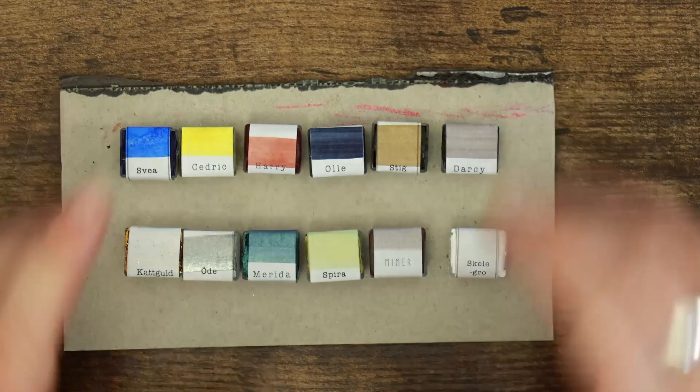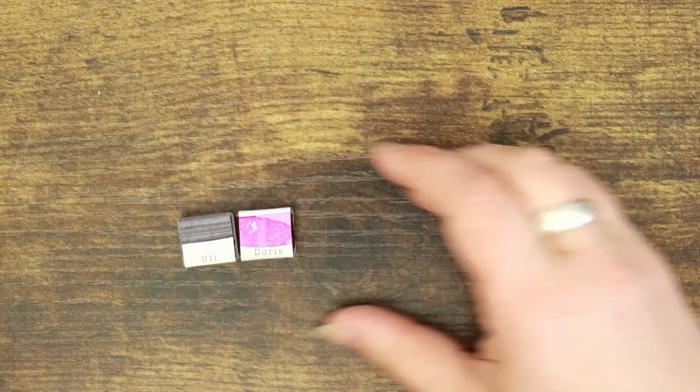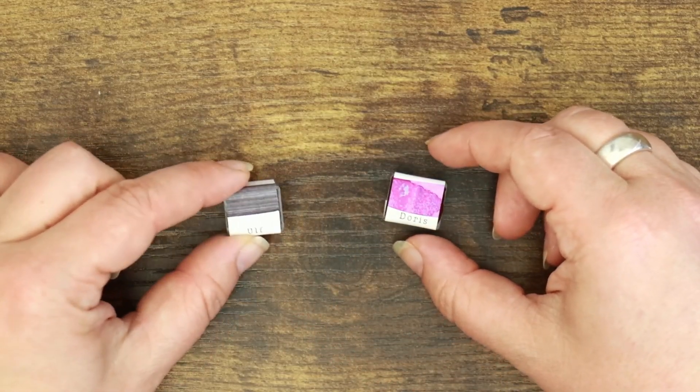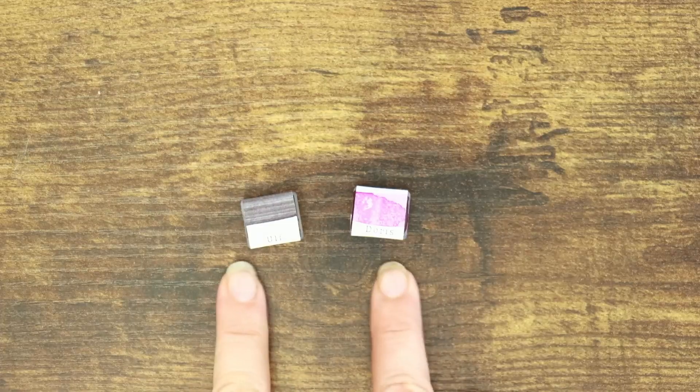In addition to these 12 colors available now, we also have Julia's two newest colors which she has just recently introduced in her shop — and that is Ulf and Doris, or if you're Swedish it's 'Dauris.' I haven't tried these colors yet, so this will be a first for me too.